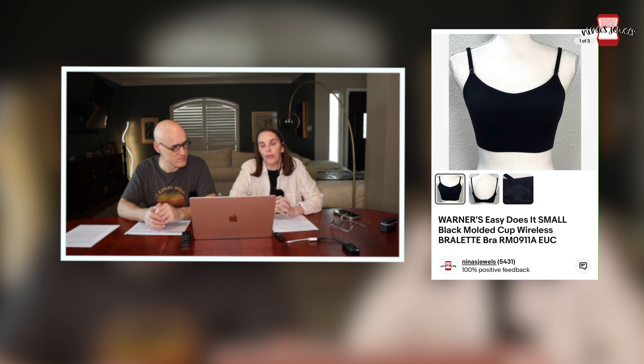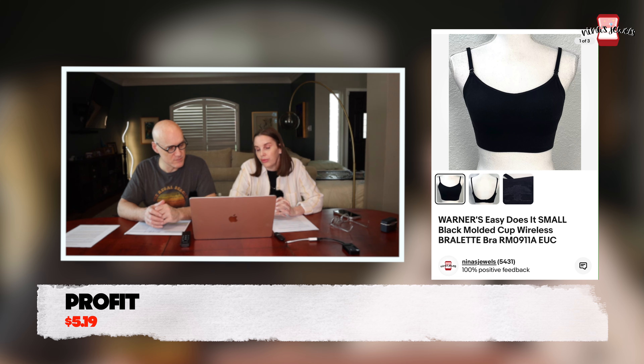Next up was a Warner Easy Does It small molded cup bralette — this was actually mine. It sold for $11 even on eBay. It was like two ounces.